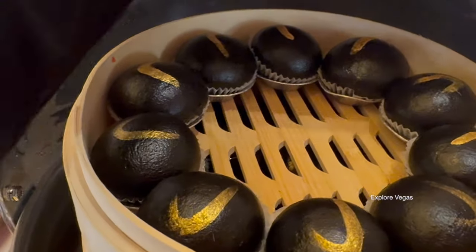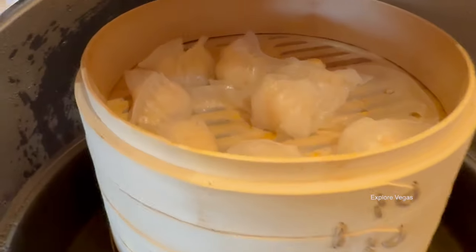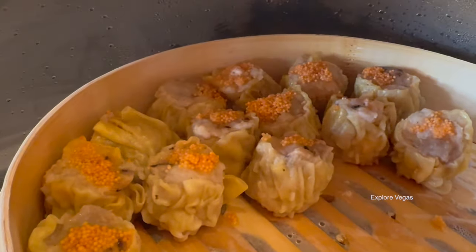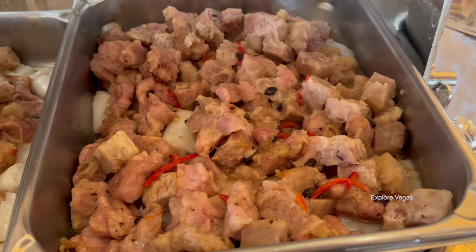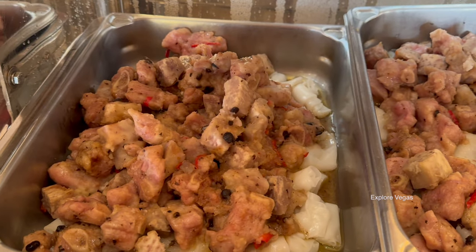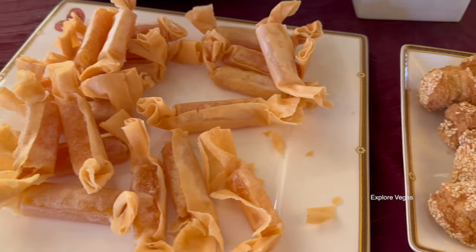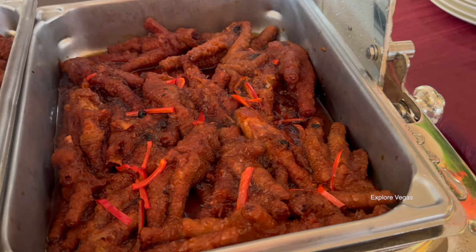Here is the hargau, also known as shrimp dumplings. These are dragon lobster pouches with exo sauce. Here is shu mai, also known as shrimp and pork dumplings. Here is black bean sparrow bear ribs with rice rolls. Here are some sesame cookies and coconut candy. For all the diehards out there, here are the chicken feet.